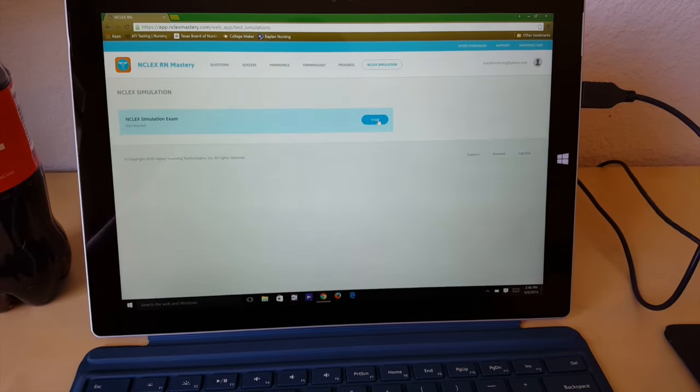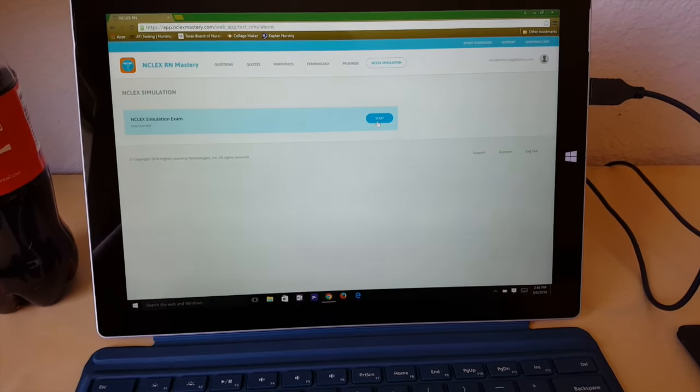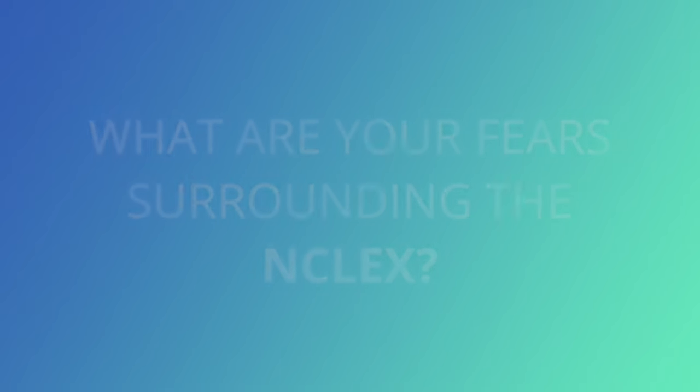I just logged into the website and clicked on simulation and now I am getting ready to start. My fear is not knowing what they're asking — if they use certain words or certain diseases that I've never heard of before. I've taken the NCLEX before but it's never easy and it's always full of anxiety because I'm foreign-trained and haven't taken this before.